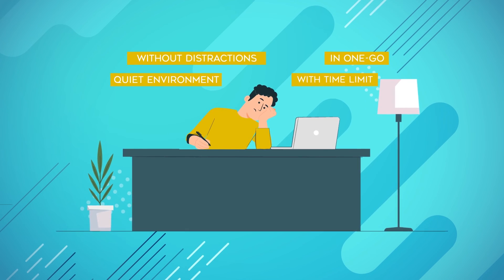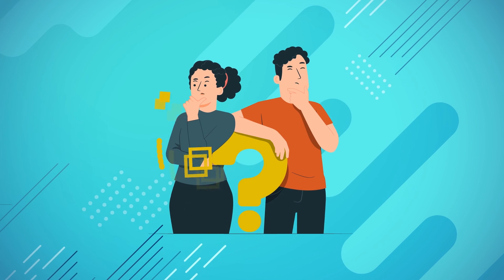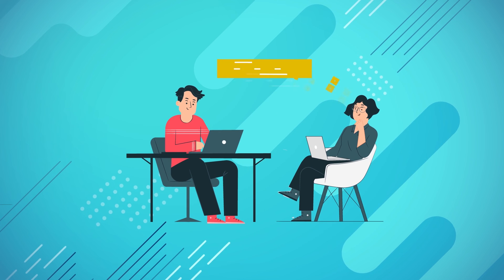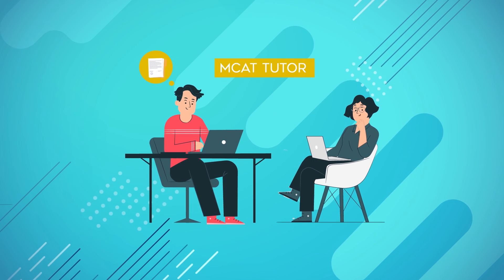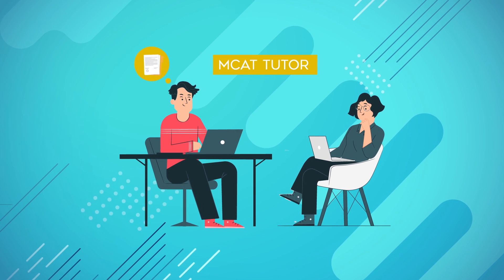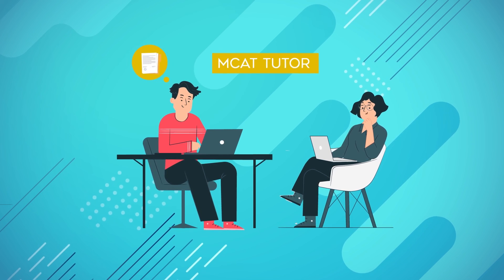The last tip is to understand your areas of improvement and don't be afraid to ask for help. It's natural to have areas of the MCAT that you're struggling with. Don't hesitate to reach out to an experienced MCAT tutor who can work with you one-on-one to identify your strengths and potential improvement areas to help you maximize your MCAT score.